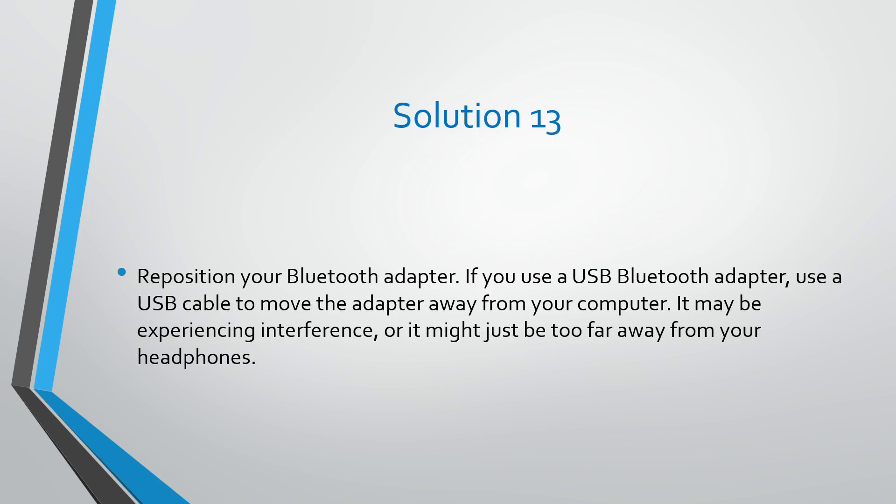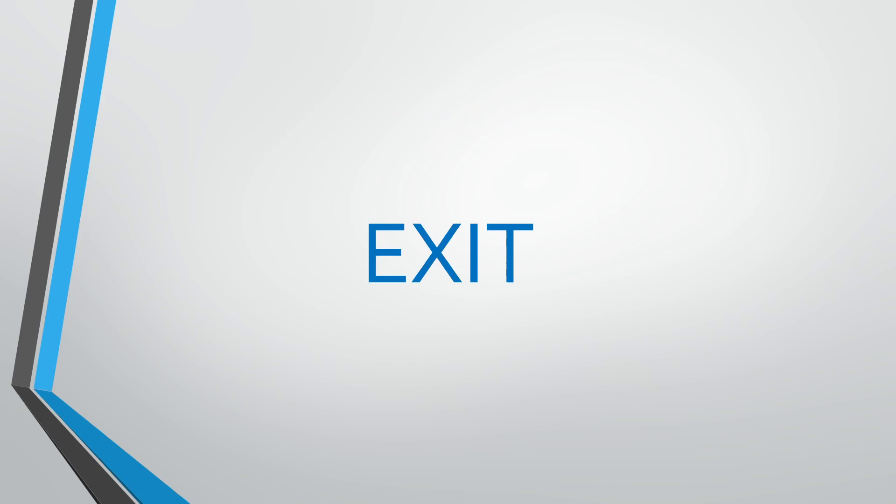Solution number thirteen: reposition your Bluetooth adapter. If you use a USB Bluetooth adapter, use a USB cable to move the adapter away from your computer. It may be experiencing interference, or it might just be too far away from your headphones.